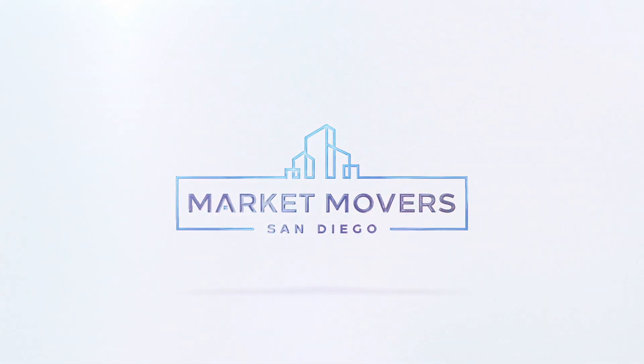Hello everyone and welcome to San Diego Market Movers question of the week. Today we have the wonderful Shelly Klessinger. How you doing Shelly? I'm doing great, Casey, how are you? I'm doing really well. So the question I have for you today is: what are the most important things for a seller to understand before their home hits the market?